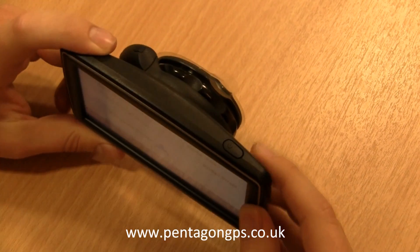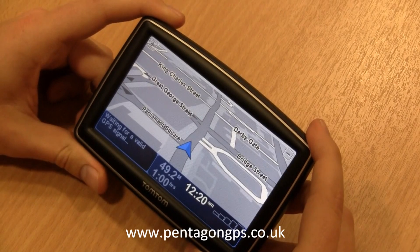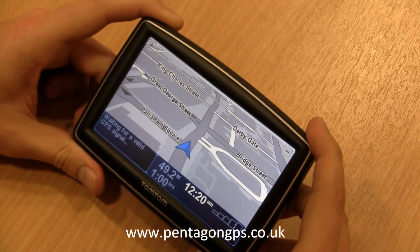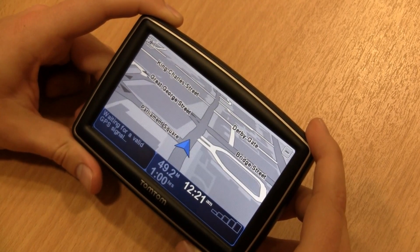I'll switch it on — it's been switched on here by using the power button. This unit comes with a 5 inch wide screen and has full European coverage including 42 countries built into the unit. This includes both countries from West and Eastern Europe.